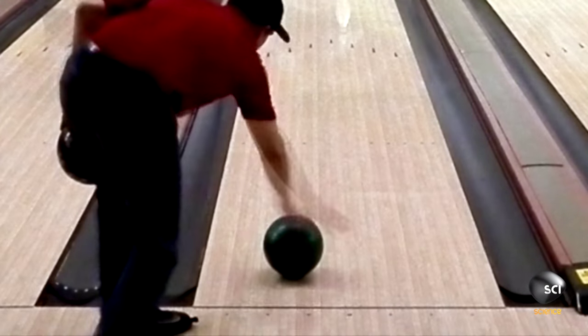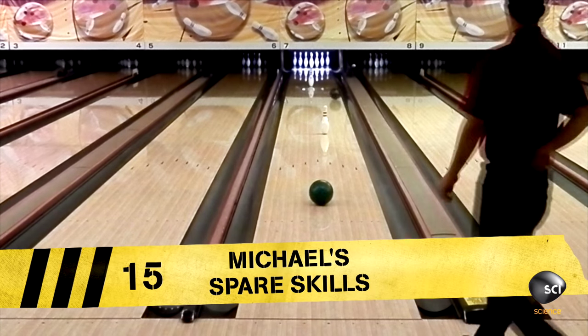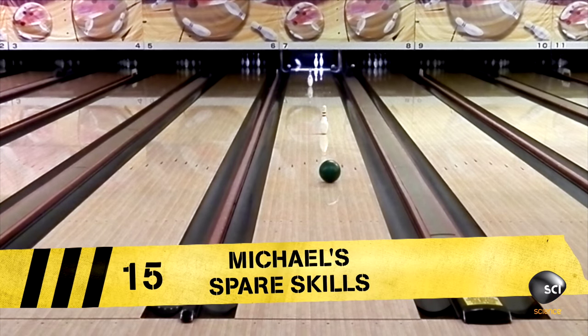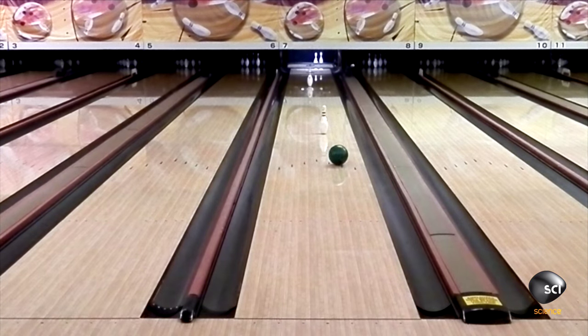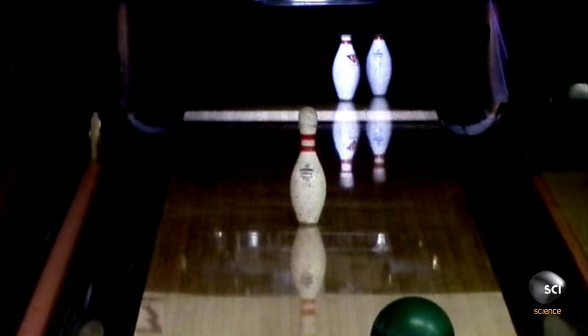The first one is so slow, it looks like Michael's made a mistake. But here's a quicker second ball. Eight pins down. Where is that slow ball heading? It just looks like it's going to end up in the gutter. It's hooking, it's hooking. This is the slowest game of 10-pin ball I've ever seen.